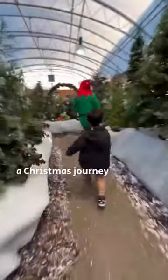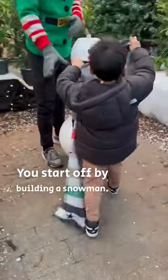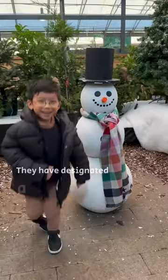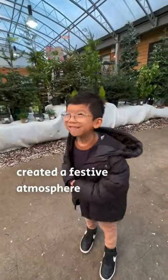First, you are greeted by Santa's elves, who take you on a Christmas journey and get your wee one to help them with some fun tasks. You start off by building a snowman. They have designated a private area for the grotto and have created a festive atmosphere with the decor.